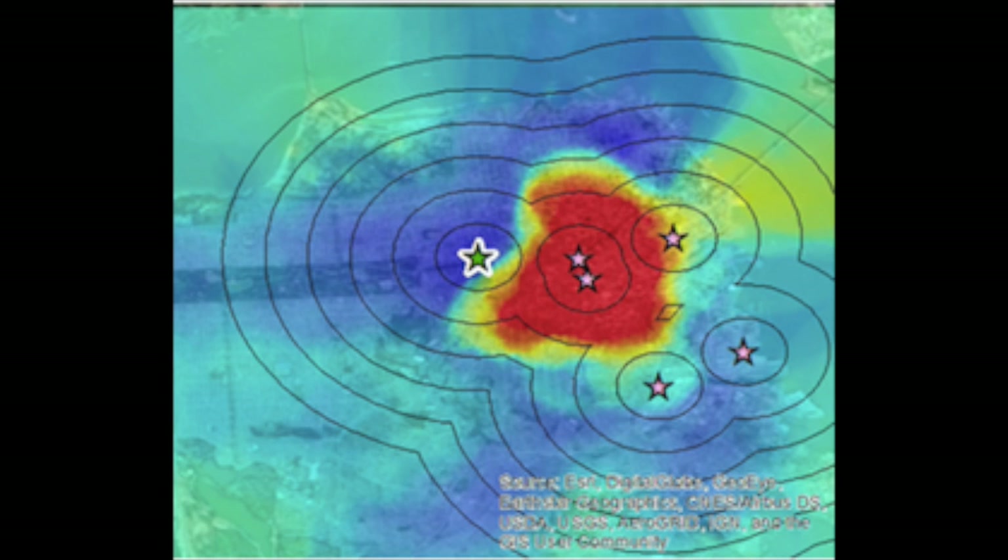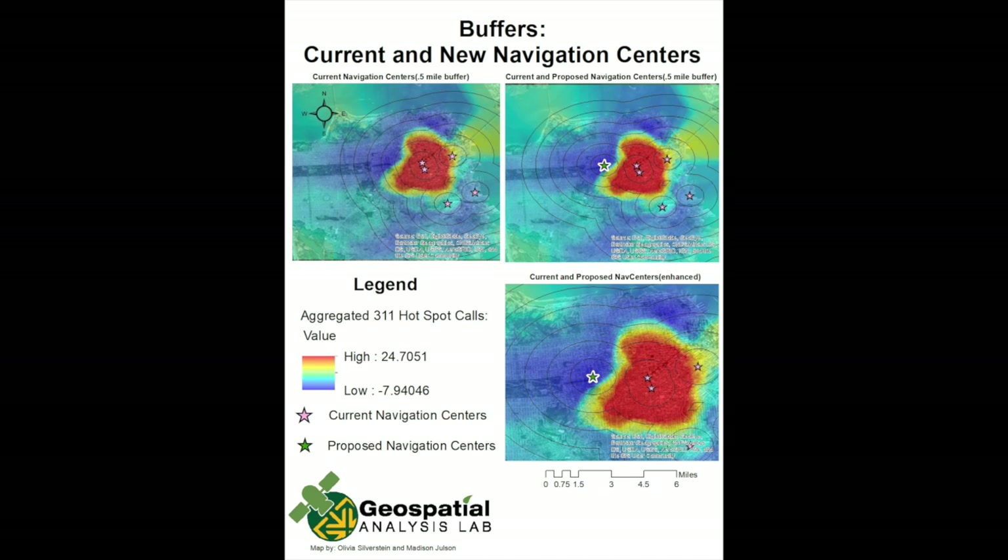We decided on a location for a new navigation center based on the areas that the buffers did not reach in relation to the largest spot of the calls. Finally, we added the same buffers again, but this time including our proposed navigation center to show the new reach that the centers would have including the proposed center.